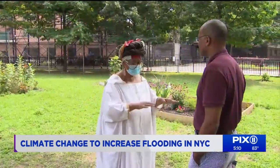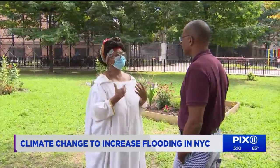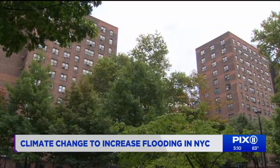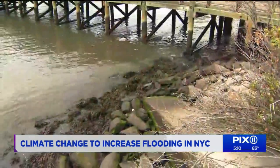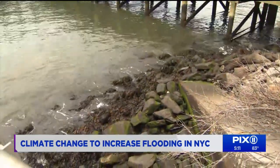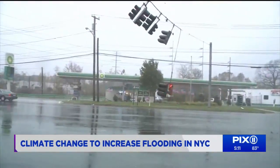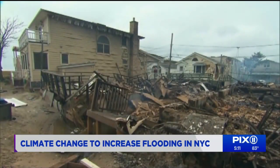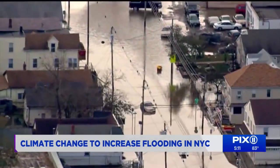Taina Traverso serves on the community organization that helped design the flood wall. She's concerned about what a new analysis by the National Hurricane Center and NPR concludes — that over the next six decades, flooding like we saw in Sandy is only going to become more widespread, possibly doubling or tripling the size of the areas that flood.